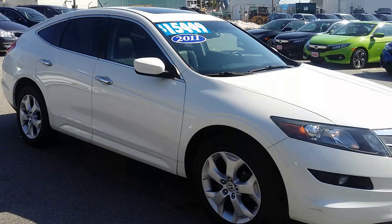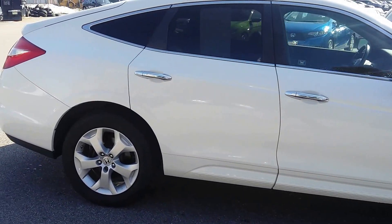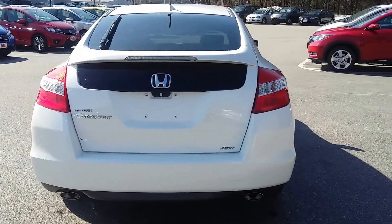A 2011 with 66,000 miles on it. This is a pearl white with black leather heated seats. This is a V6 all-wheel drive vehicle, folks — getting rarer by the day.